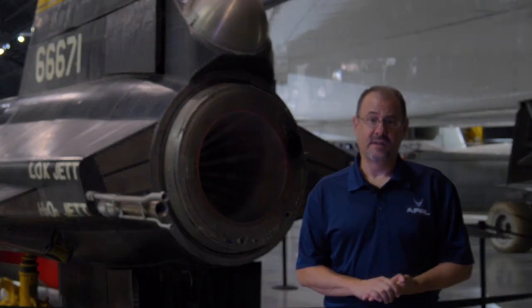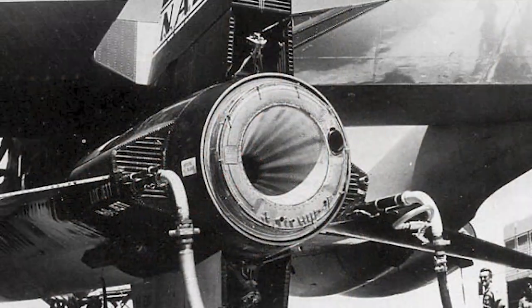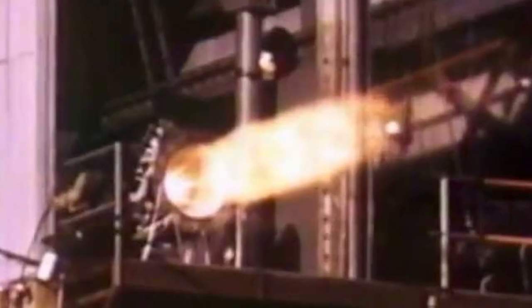Another important piece of technology for the X-15 was its propulsion system. Its XLR-99 engine was the first large throttleable, restartable engine used on a manned aircraft, and it produced about 70,000 pounds of thrust.